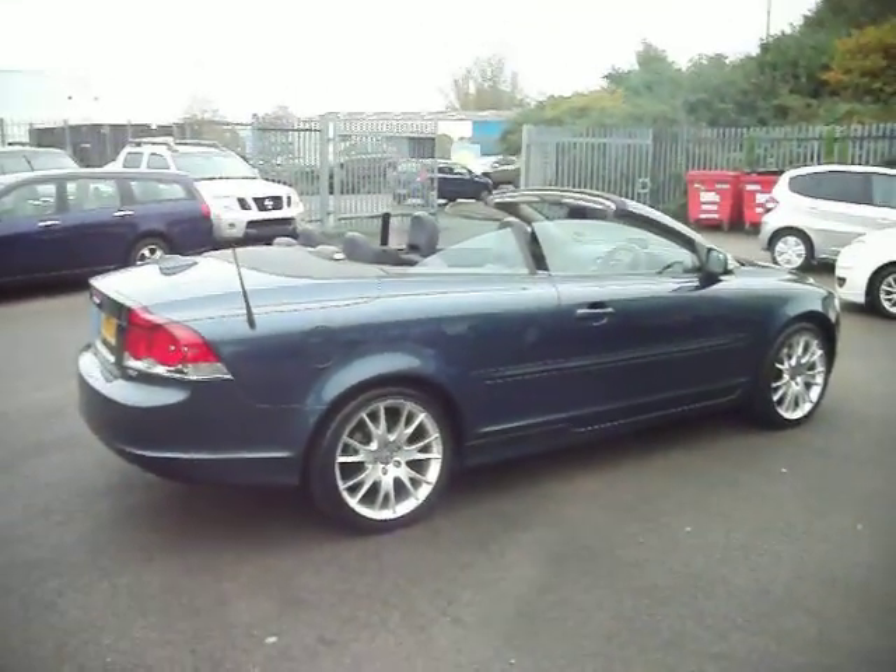So a nice little car, nice retailable car, does need a service. Happy bidding.